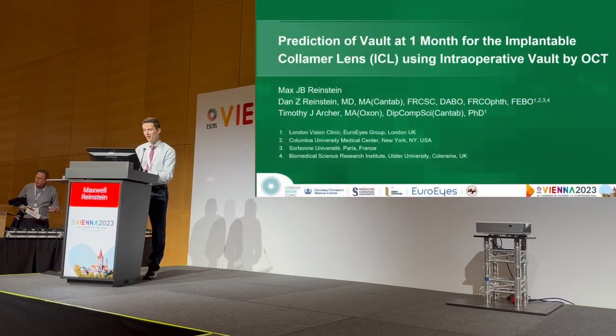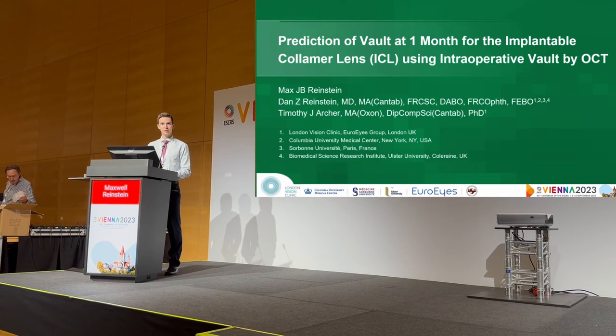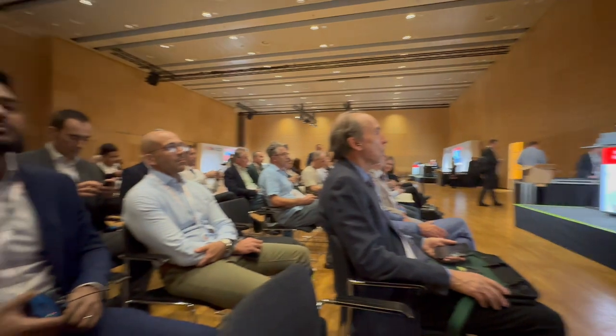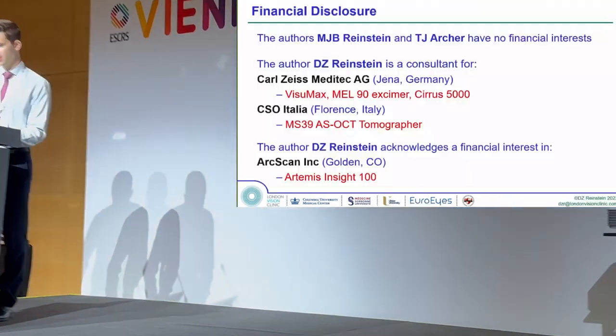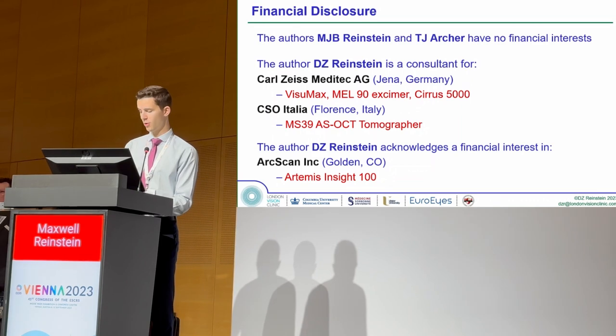Hi, welcome everybody, good morning. My name is Max Reinstein and I'm currently a third year medical student studying at University College London. Today I'll be giving a talk on the prediction of VOLT at one month for the implantable collamer lens using intraoperative VOLT by OCT. I have no financial interests, and here are the financial interests of my co-authors.